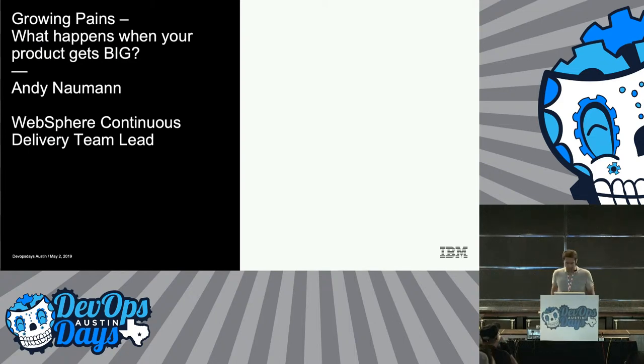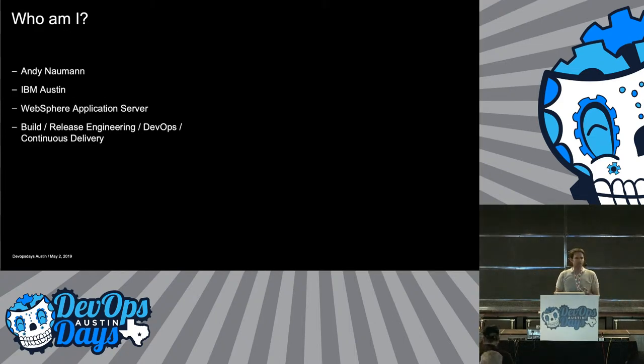Hey everybody, let's get started. My name is Andy Nauman. I work for IBM here in Austin.